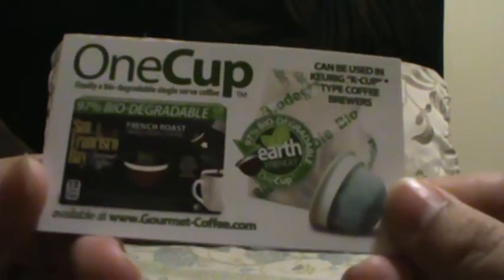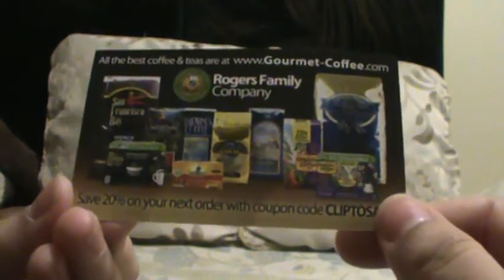The next thing I received was from Roger's Family Company. I don't remember requesting this but I got it in the mail. This is for the Keurig 2.0 machine — it's one cup, finally biodegradable single-serve coffee. I got three of them. I'm going to have to find someone to give that to because I don't have the Keurig 2.0. It also came with a little accessory to put in the top of the machine.